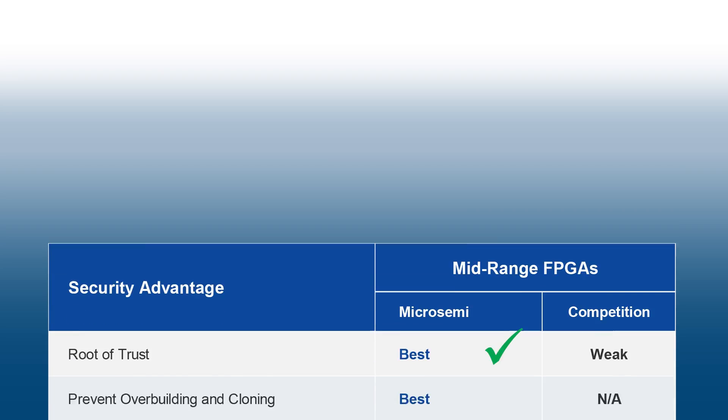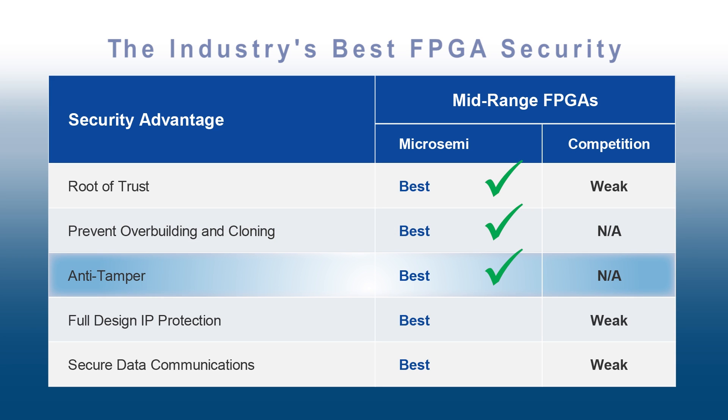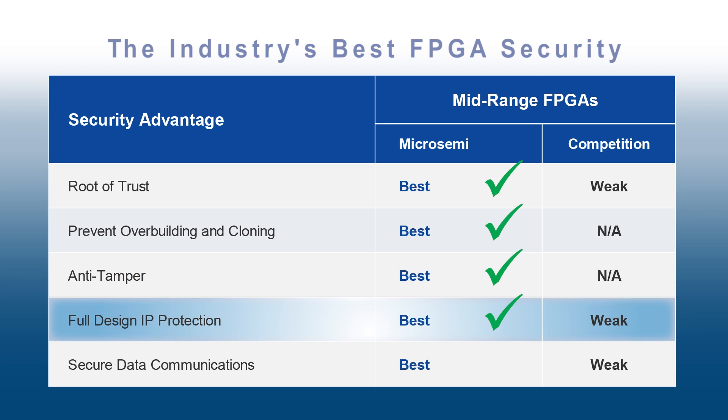Polar Fire devices are the most secure FPGAs on the market, with secure production programming to prevent over-building and cloning, hardened security IP, a full suite of tamper detectors, flash-based key storage, and licensed DPA countermeasures.